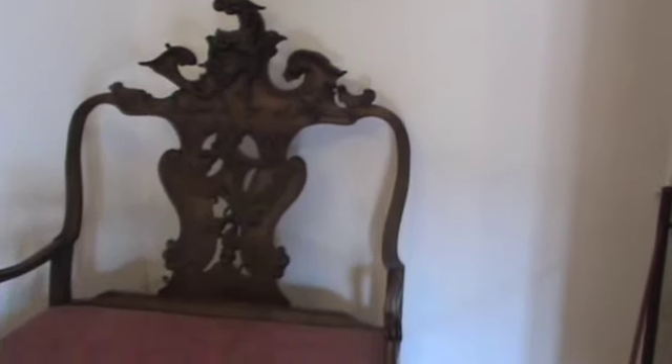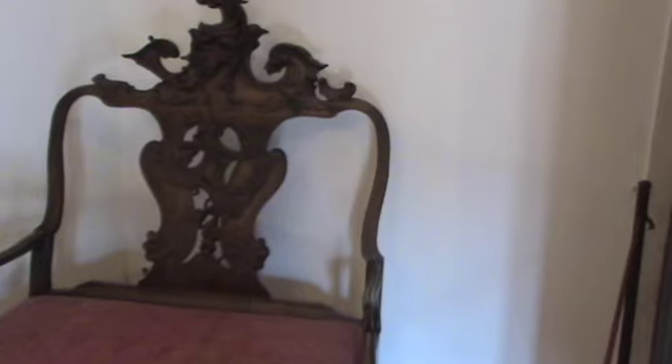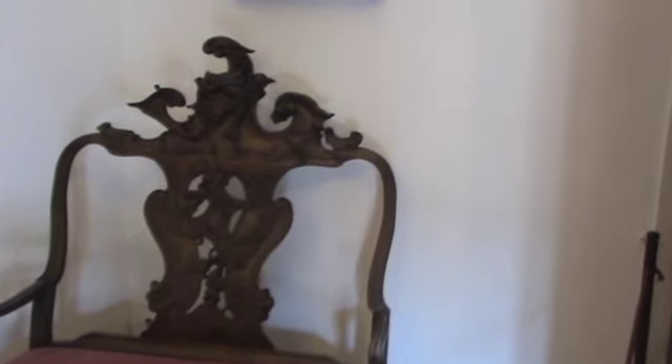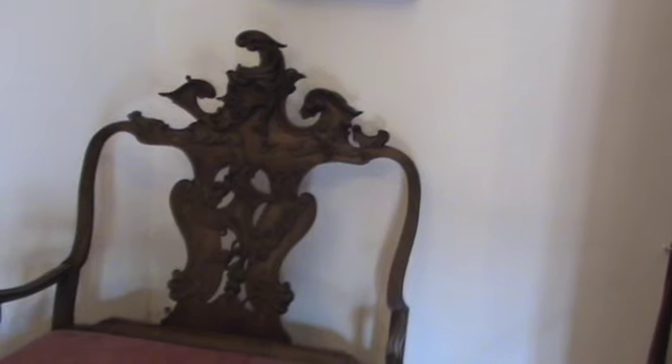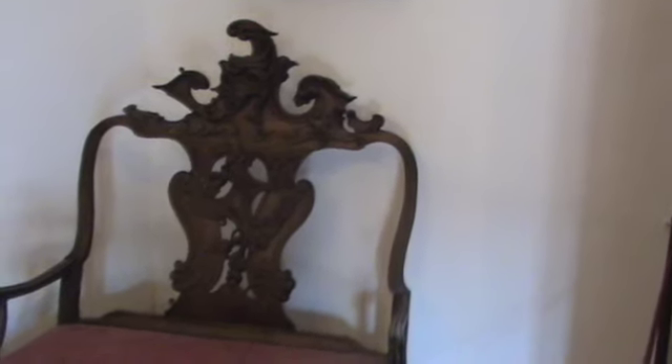This is an interesting chair because it looks uncomfortable — and only one person could fit, even though it's big enough for two. If two were seated, each would have one side of their back poking through those back portions.